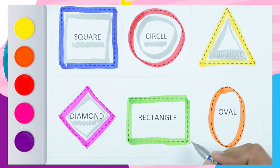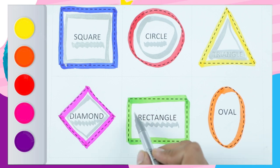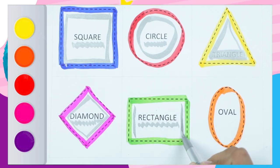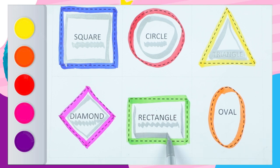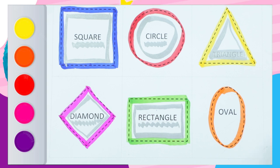D-I-A-M-O-N-D. Diamond. And shape is rectangle. R-E-C-T-A-N-G-L-E. Rectangle. One standing line. Second standing line. One slipping line. Second slipping line. It's a rectangle.